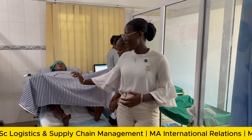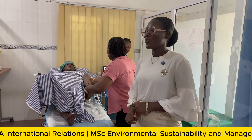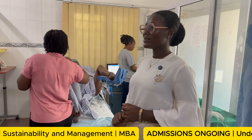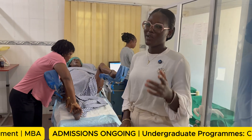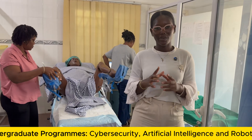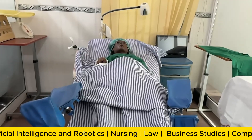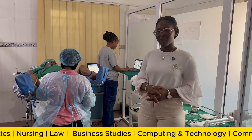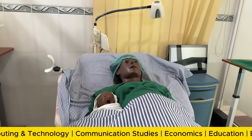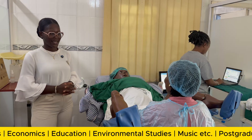This is Madame Noel. Madame Noel is going to represent a woman who is in labor. Before you touch any patient, you are supposed to seek consent and explain the procedure you want to perform. There is a student midwife on duty today coming to help Madame Noel deliver her baby safely. I'm handing over to student midwife Laurentia as she takes us through what she's here to do.